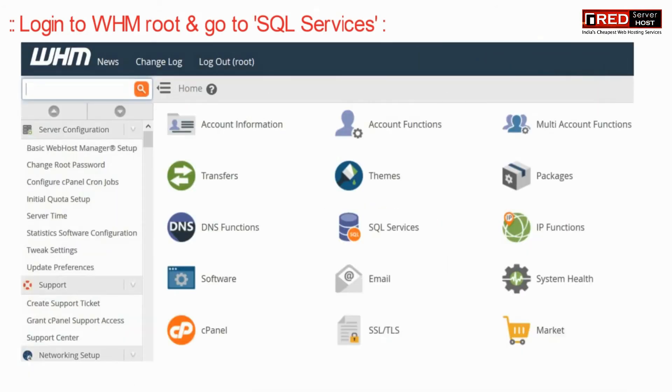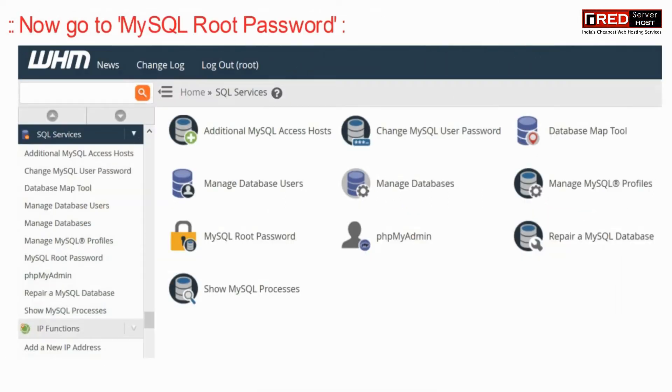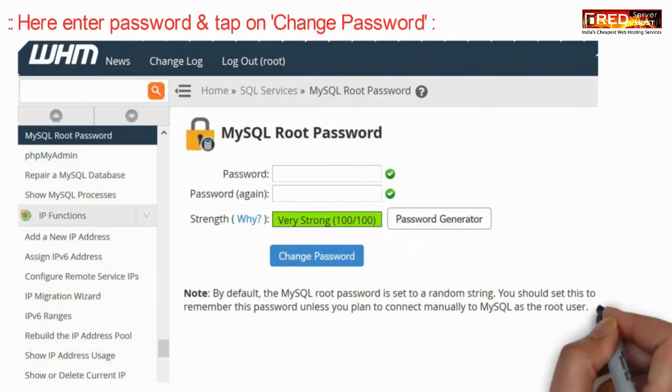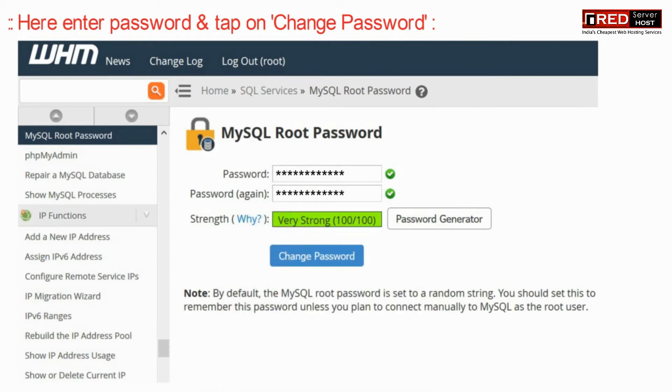In order to solve this issue, login to WHM root and then go to SQL services. Now here go inside MySQL root password. Enter the password and then tap on change password.